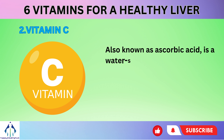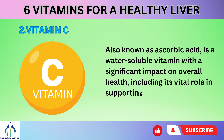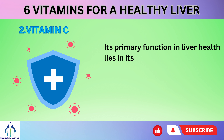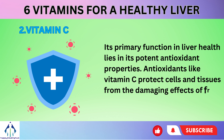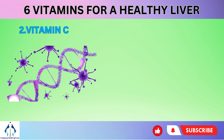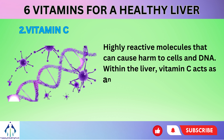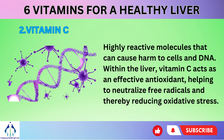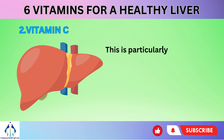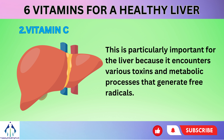Number 2: Vitamin C, also known as ascorbic acid, is a water-soluble vitamin with a significant impact on overall health, including its vital role in supporting liver health. Its primary function in liver health lies in its potent antioxidant properties. Antioxidants like vitamin C protect cells and tissues from the damaging effects of free radicals, highly reactive molecules that can cause harm to cells and DNA. Within the liver, vitamin C acts as an effective antioxidant, helping to neutralize free radicals and thereby reducing oxidative stress.